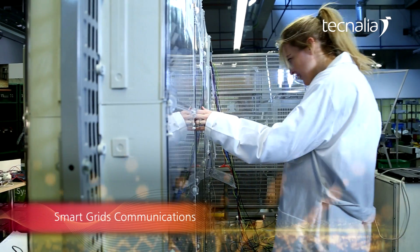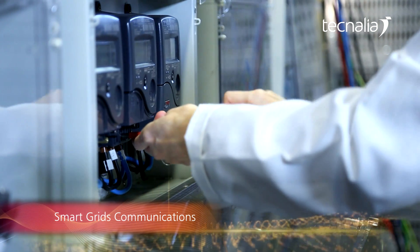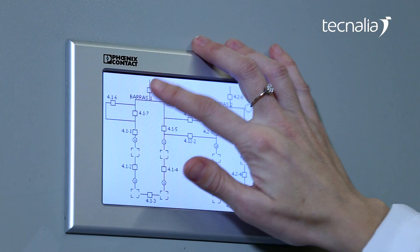Smart grids communications: functional and interoperability assessment of products for smart grids.